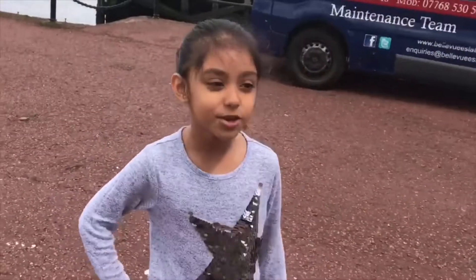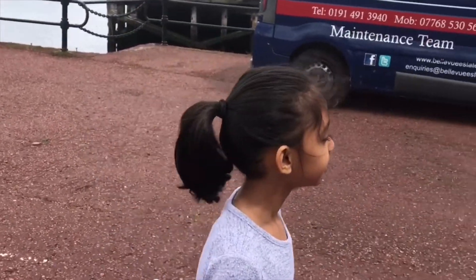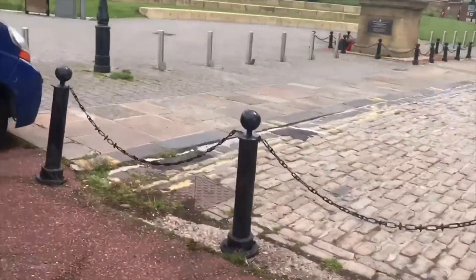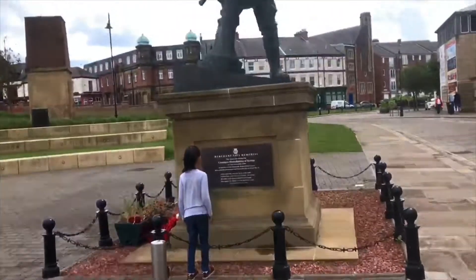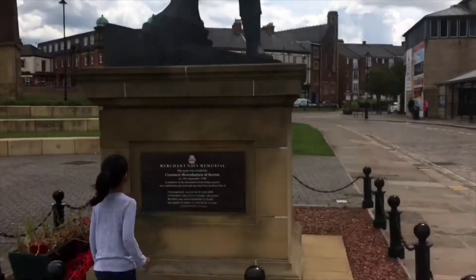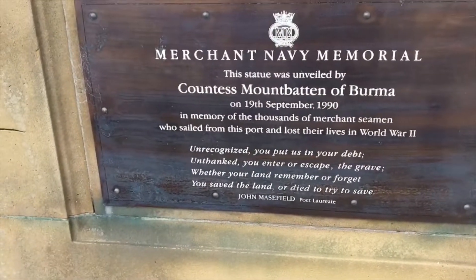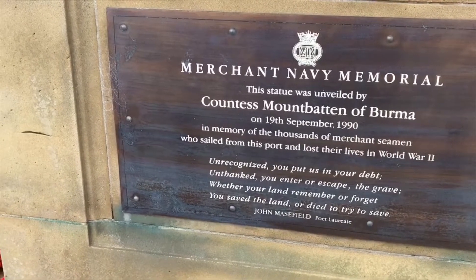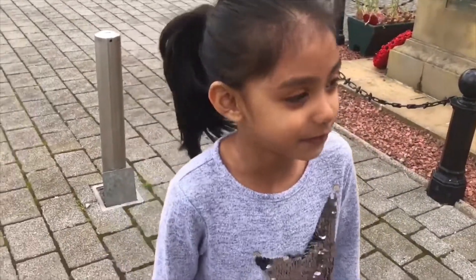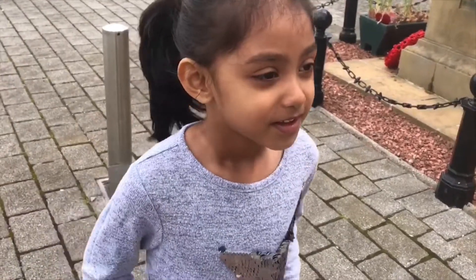Wait - I see a statue! Let's see what that statue says. Have a read - what does it say? It's a merchant navy memorial. I feel like I need to get something from a shop, and you're going to cook it.